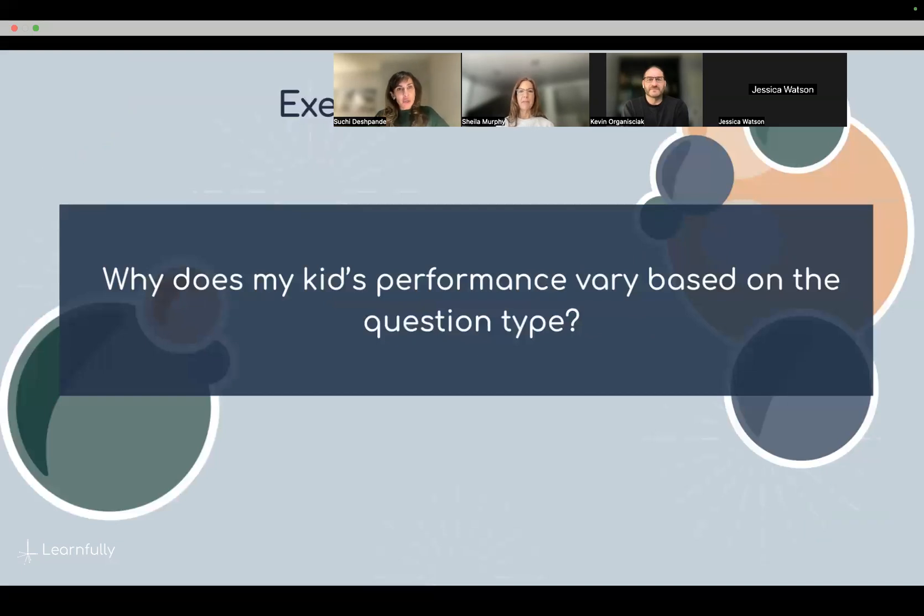The next question: why does my kid's performance vary based on question type? This is relatable — some kids do better on multiple choice questions while others do better on open-ended questions. It's a question about why neurodivergent thinking produces different outcomes across question formats.